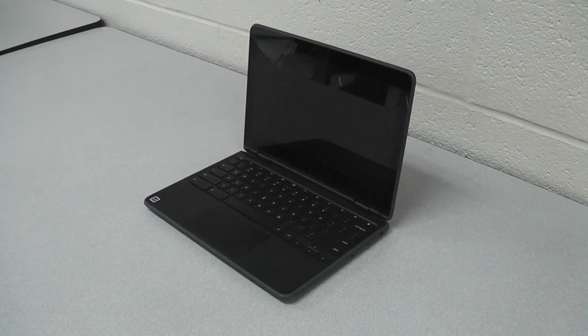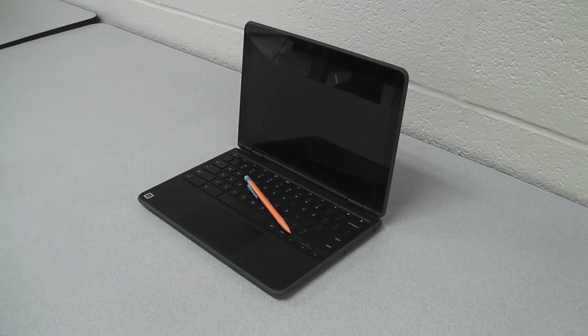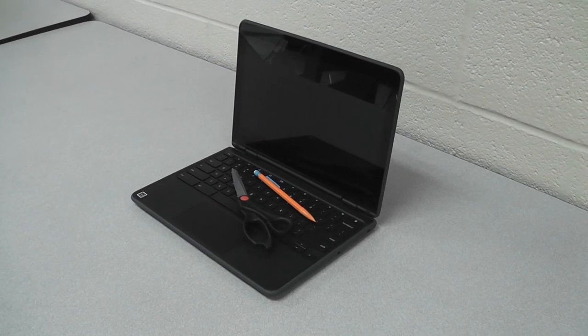Students, make sure before you close your Chromebook, you clear all objects such as pens, pencils, or phones on the keyboard. Otherwise, you may shatter the screen.